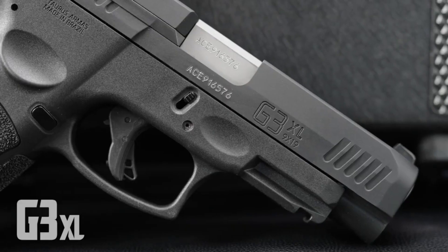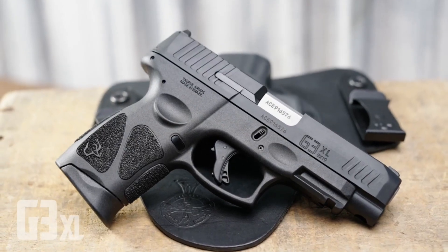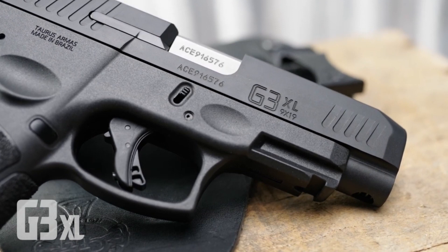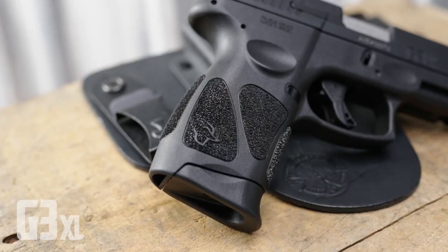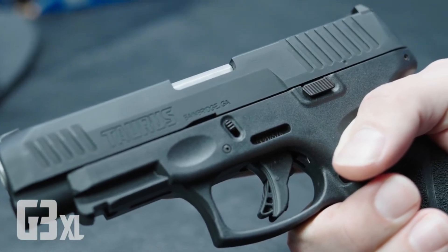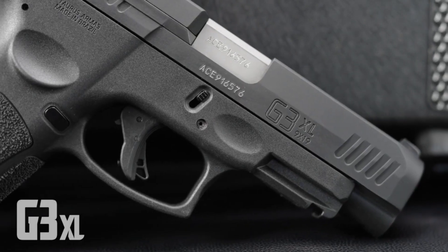The G3 XL boasts a generous 17+1 capacity, giving you ample firepower for any situation. Its crisp trigger and aggressive grip texture ensure precise shots and optimal control. The G3 XL also incorporates an accessory rail for attaching lights or lasers. Whether for self-defense, duty use, or range shooting, the Taurus G3 XL delivers reliability and value. Experience the versatility and performance of the Taurus G3 XL and take your shooting to new heights.